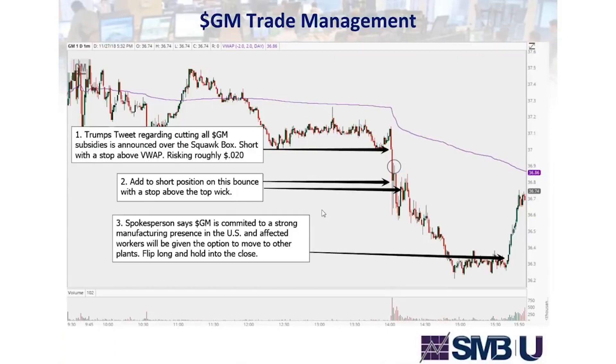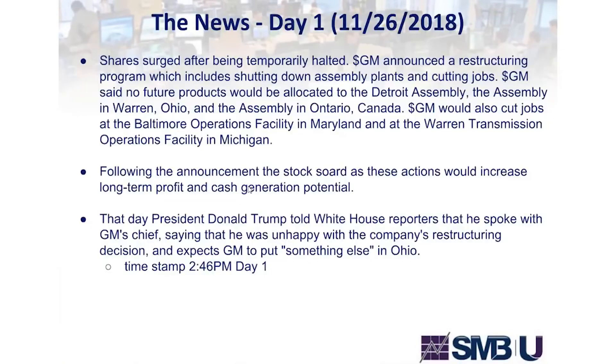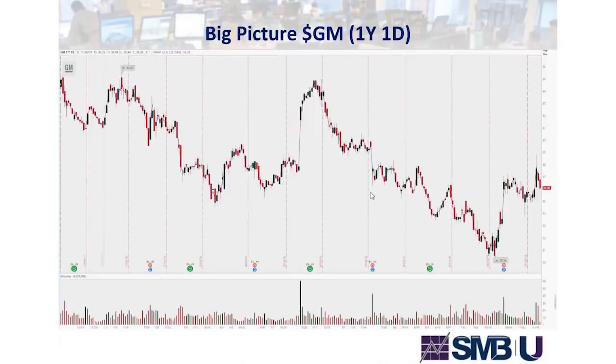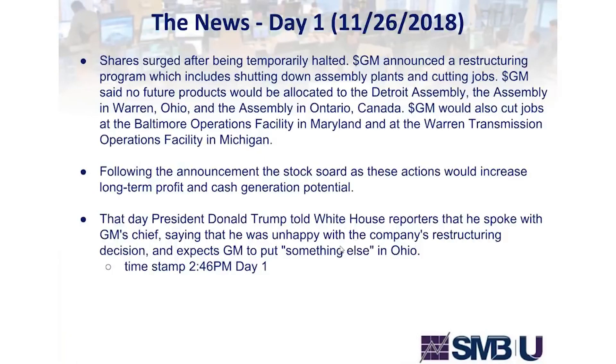We see this trade happen in lots of different sectors all the time. What you learned today is one of the most effective trades by active traders on the street — a trade you can exploit daily. We don't just say 'I trade breaking news setups' — we want our strategy mapped out with the variables we're looking for. There are multiple ways to capture this opportunity. You can turn it into a swing trade with different variables, a slightly lower win rate, but bigger wins when you do win.